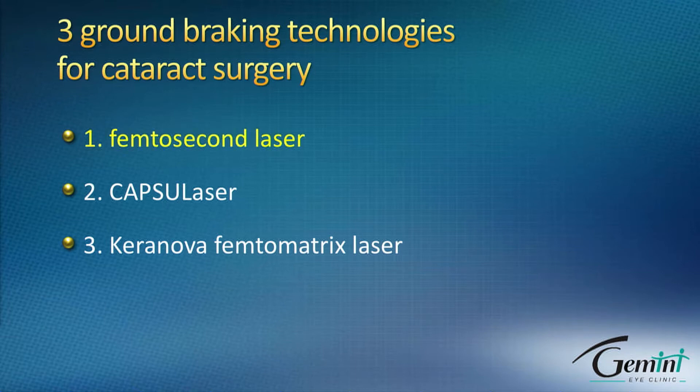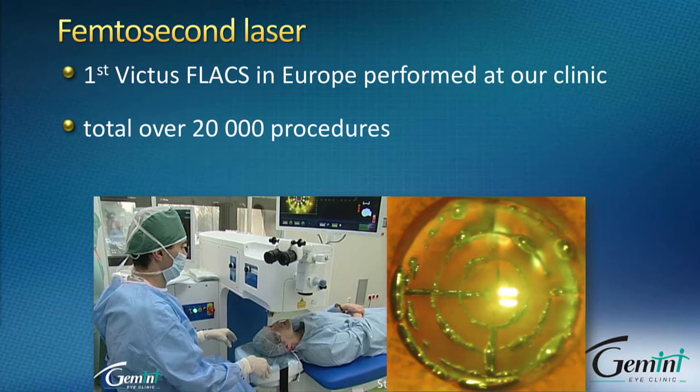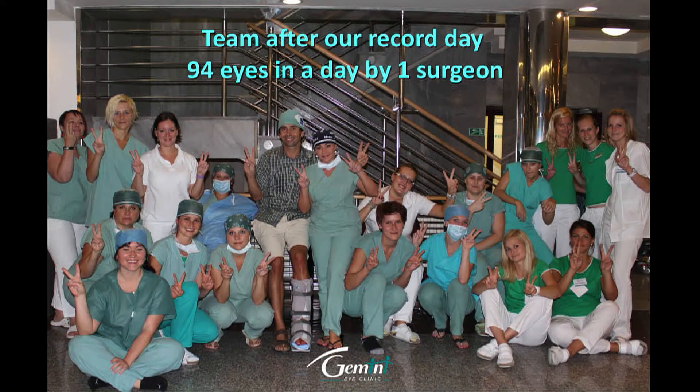We happened to perform the first Victus femtosecond laser assisted cataract surgery in Europe back in 2012. It was not really easy at that time because femtosecond laser really slowed us down at the beginning, but we fine-tuned all the details and today we are faster than ever. We typically schedule 35 eyes for femtosecond laser assisted cataract surgery a day and have performed as many as 94 in one day — one surgeon performing the laser part and I performing the intraocular part.